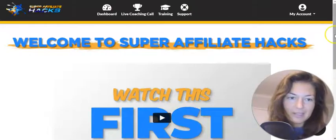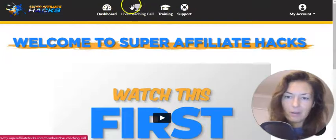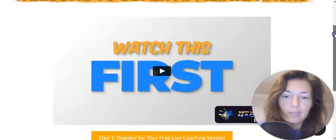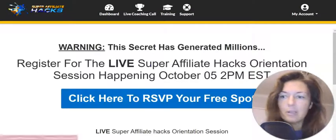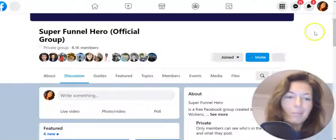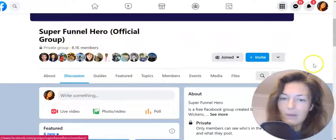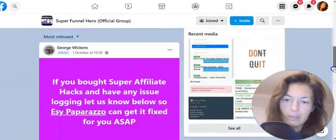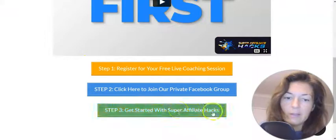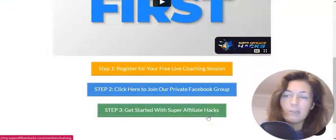The dashboard looks like this — you have the dashboard, a live coaching call you can schedule, the training, and support. First watch the overview video from George, then register for the free live coaching session and pick your spot. Step two is join his private Facebook group. I have joined it — as you can see, over 8,000 members, a massive community where you can get support and way more. That's also proof in itself that he has really grown as an affiliate marketer.